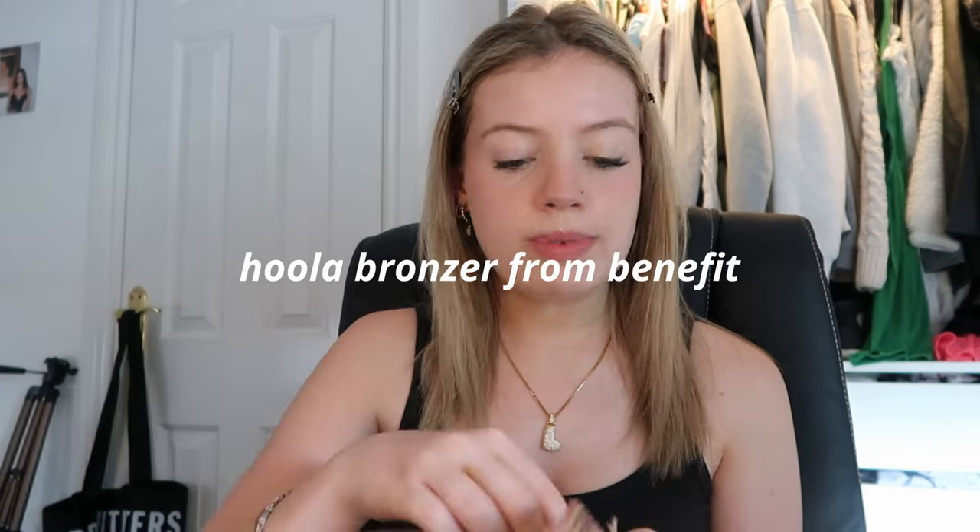For my powder bronzer I'm just gonna use the Hula one — it is my go-to, I'm obsessed with it. I put it on my cheeks and kind of my jawline. I also use it as a bit of eyeshadow just to give me that subtle bronzy color because I don't really use eyeshadow. For my powder blush I'm gonna use the Dior blush — a lot of people say this doesn't have pigment but because I'm naturally quite pale it's quite pigmented for me.